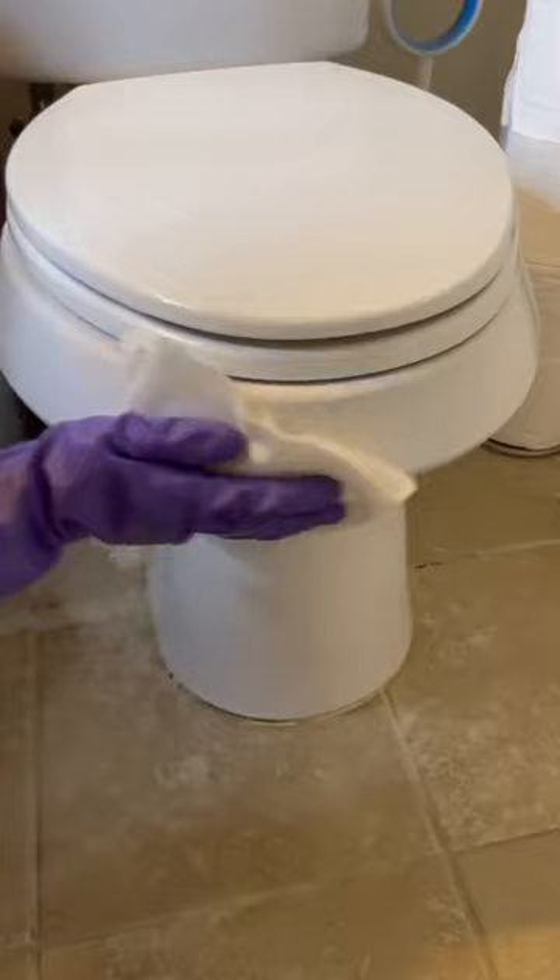Finish cleaning in and, most importantly, around the toilet. Lazy mopping day, so I pull out the disposable flat wet mop — and voila! Like and follow for more.